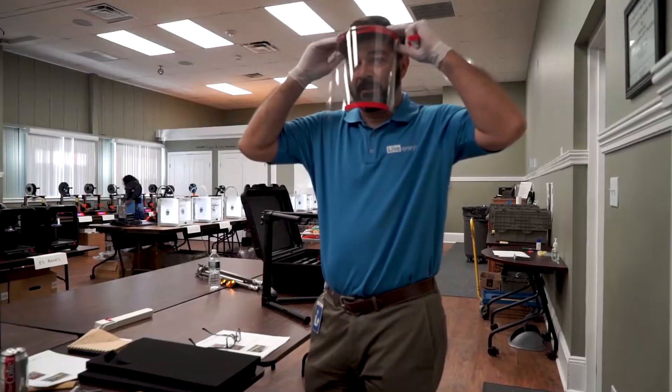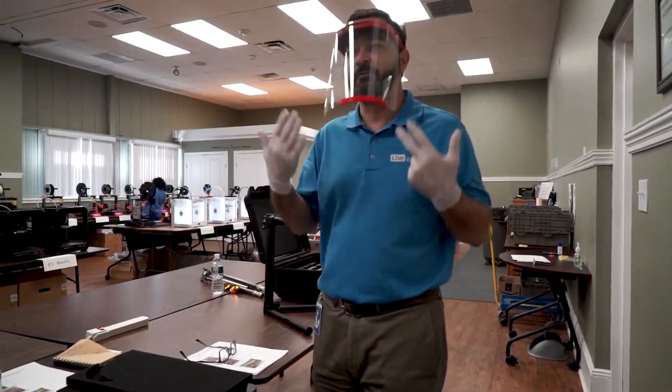I like to wear my shield, put it on — this is what we're building.